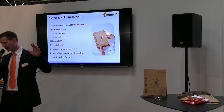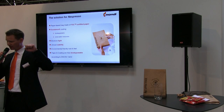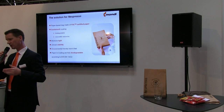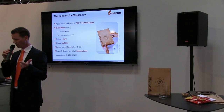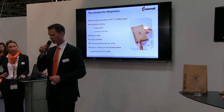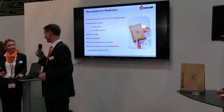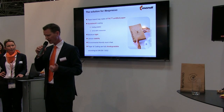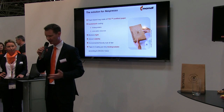The recycling process is as follows: the full bag will be collected by an Austrian recycling company. They will shred the bag, washing out the aluminium parts, and the bag and the coffee go to biogas production. At the end, nothing is left.